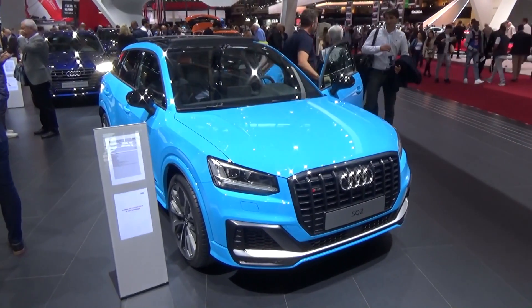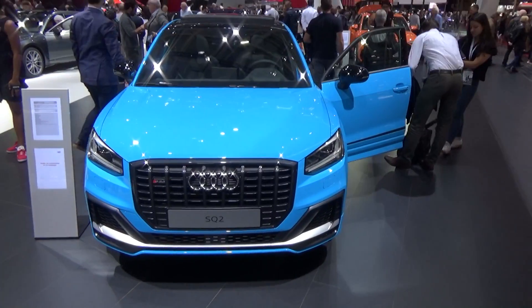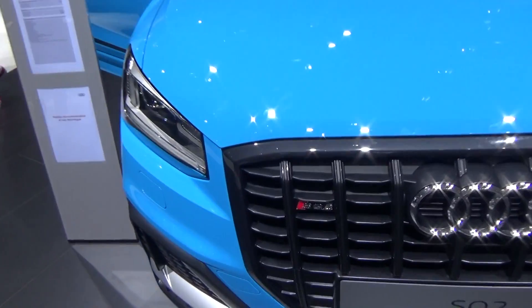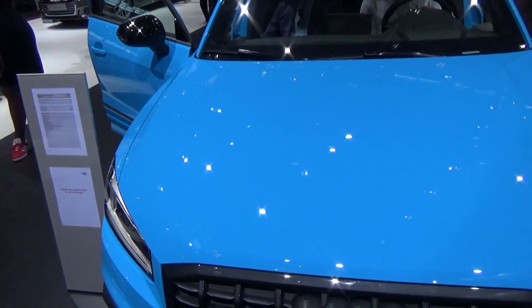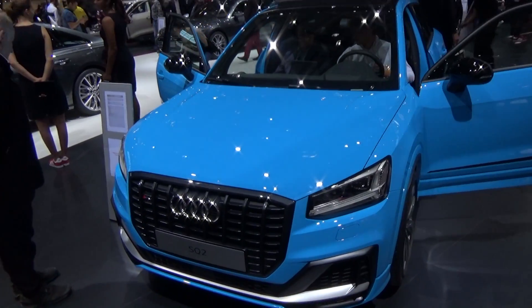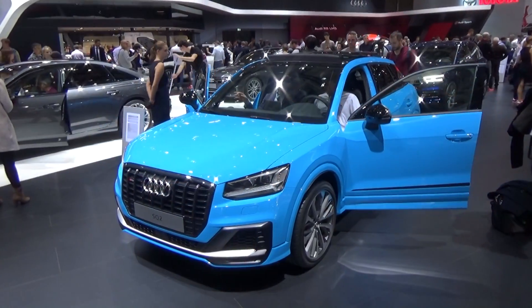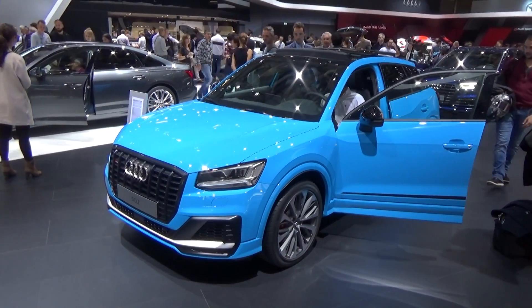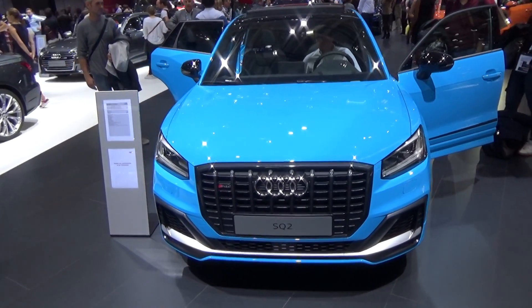This is the new SQ2, the strongest version of the Q2. You can see some details that show it's an S model. It has the same engine as the S3 — a 2-liter petrol engine with 300 horsepower, enabling acceleration to 100 kilometers per hour in less than 5 seconds.